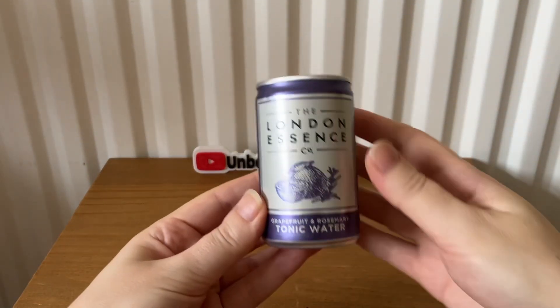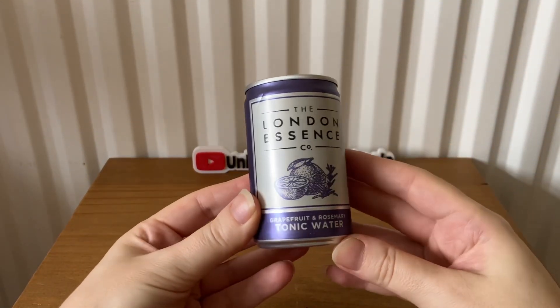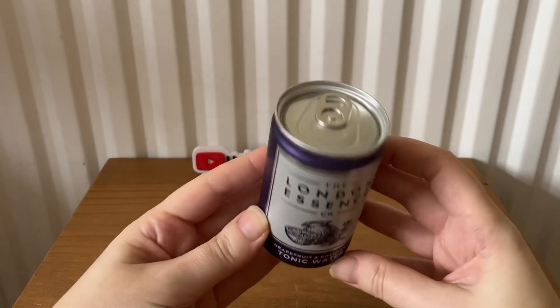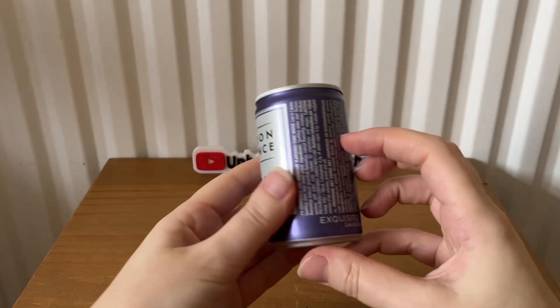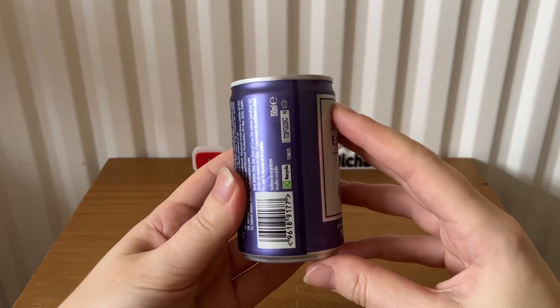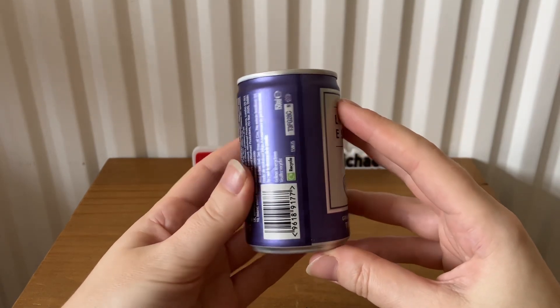Next we have the London Essence Co — this is grapefruit and rosemary tonic water. It's 150 ml.